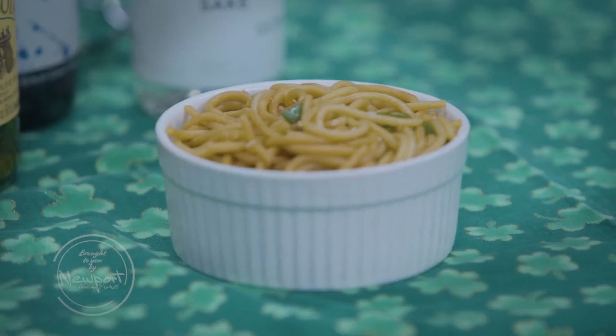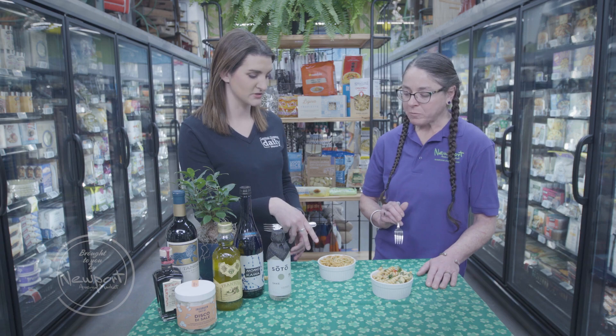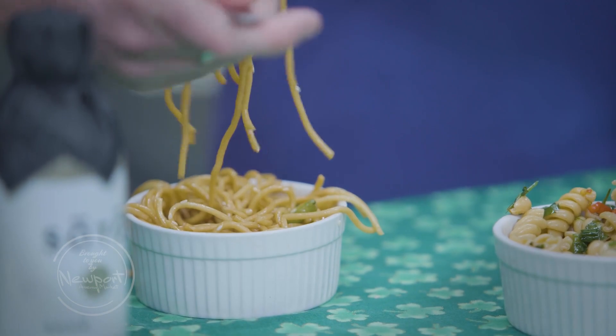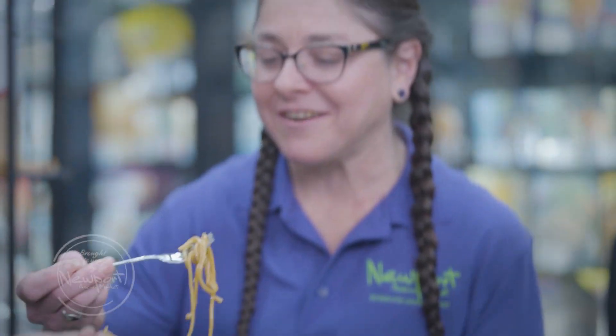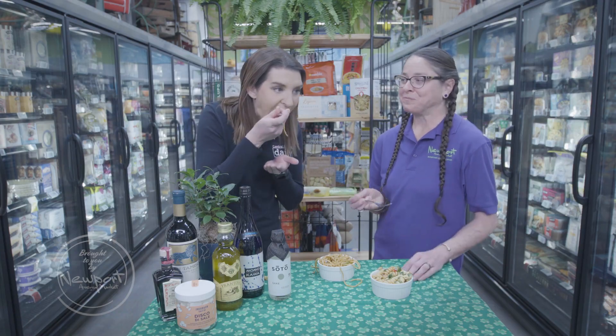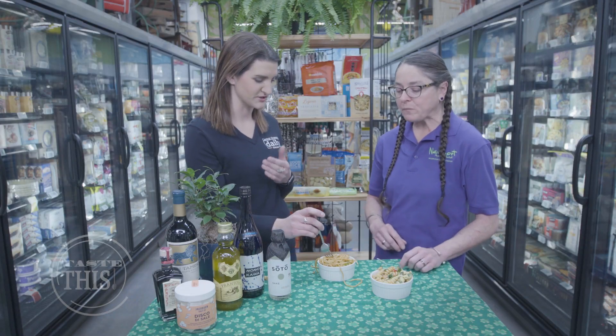The sesame noodle — this one looks to have some green in it as well. A little green onion and sesame seeds. They say slurping is polite. That one's really good. The sesame is so good in that. It's more tangy than I thought it would be, which is tasty.